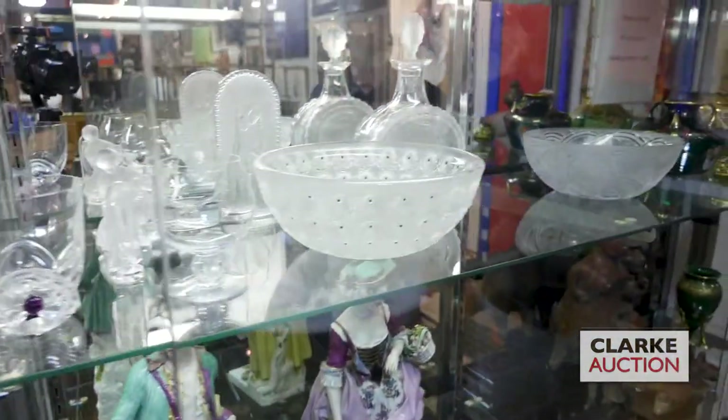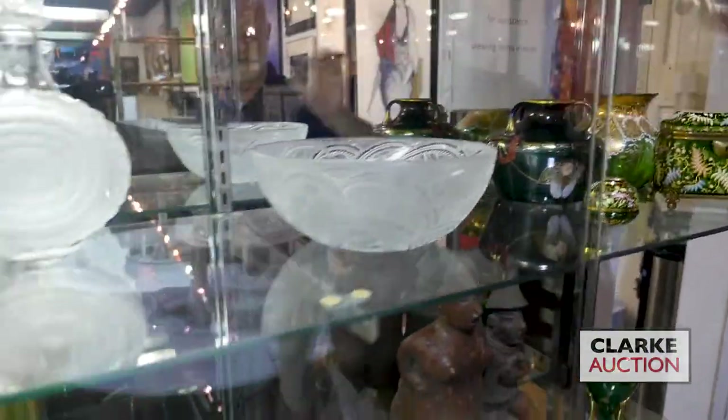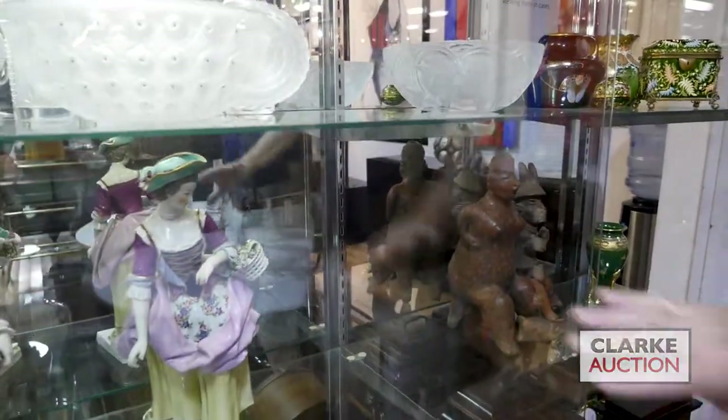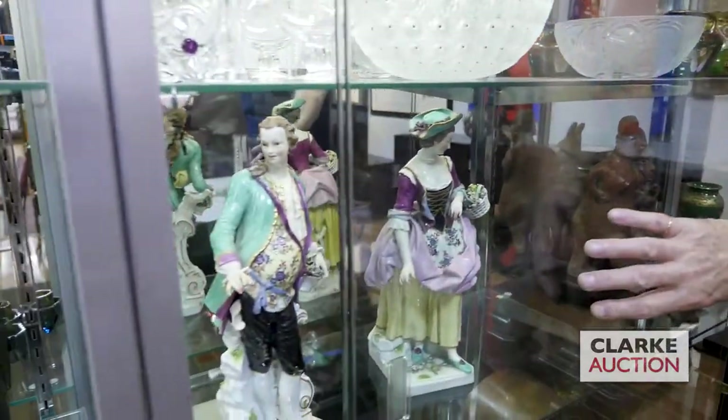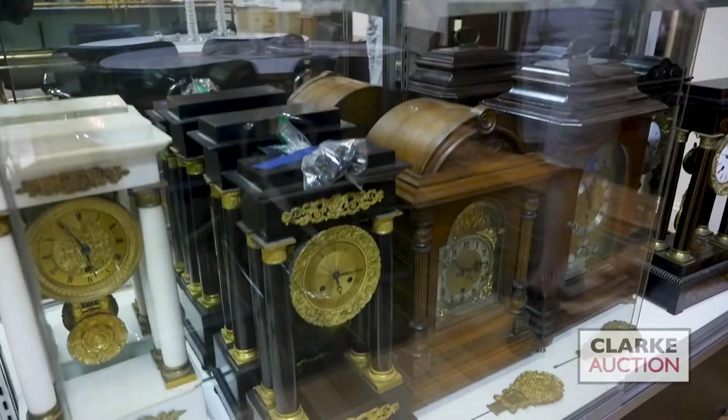This is a nice little lot — all one lot. Nice collection of enameled glass, came from Darien, Connecticut. We have pre-Columbian. We have this large pair of porcelain figures in the style of Meissen. And once again, have a quick glance — this is some of the clocks we have in the sale.